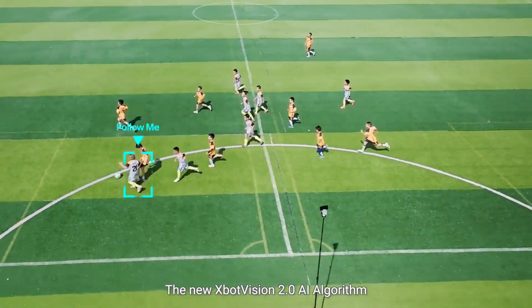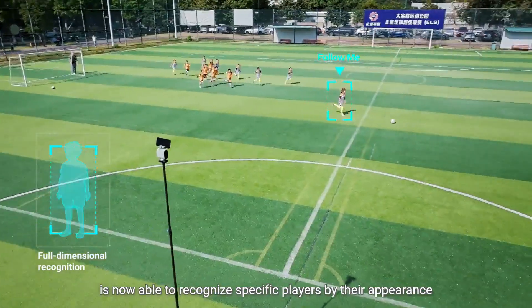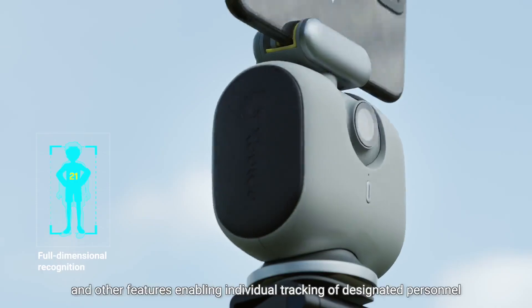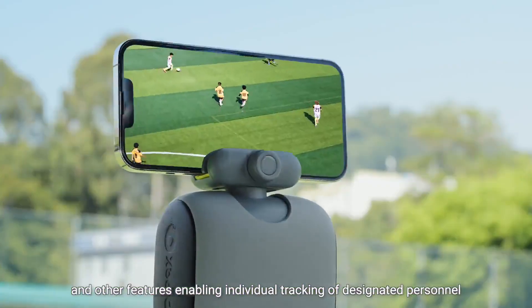The new X-Bot Vision 2.0 AI algorithm is now able to recognize specific players by their appearance, body shape, jersey number, and other features, enabling individual tracking of designated personnel during sports activities.